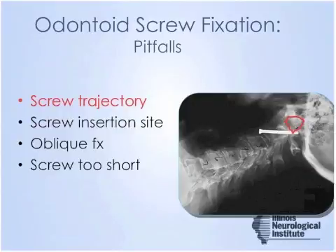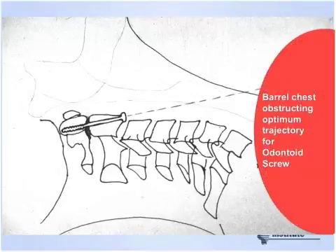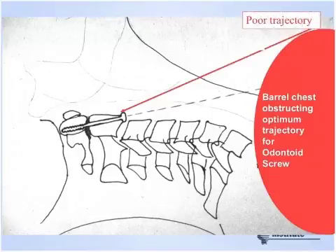The most important pitfall is whether you can obtain a good trajectory for your odontoid screw — you need to start at the base of C2 with a trajectory toward the tip of the odontoid. One image depicts a patient with significant cervicothoracic kyphosis that prevented the surgeon from placing the screw. Similarly, a patient's body habitus — such as a barrel chest — obstructs the trajectory, likely resulting in poor fixation and failure. These are all things that need to be considered before going to the operating room.